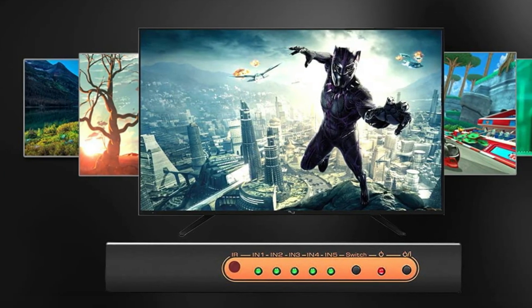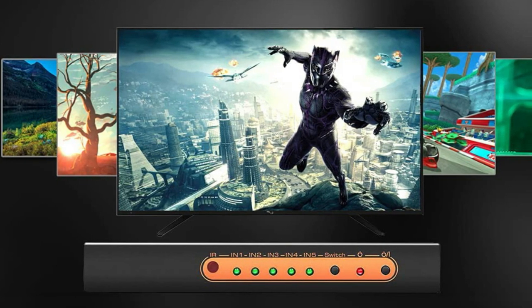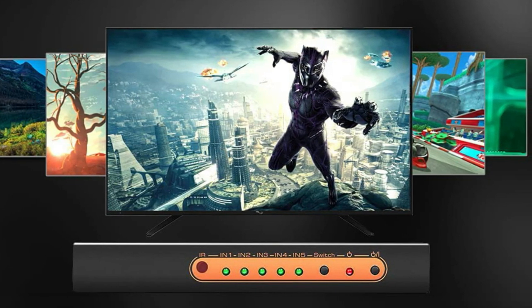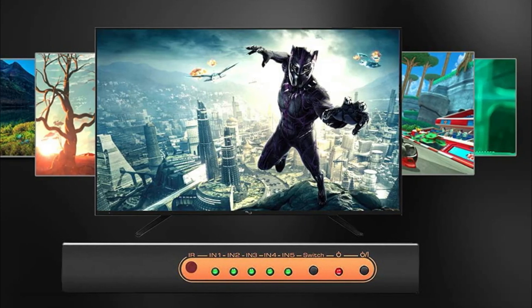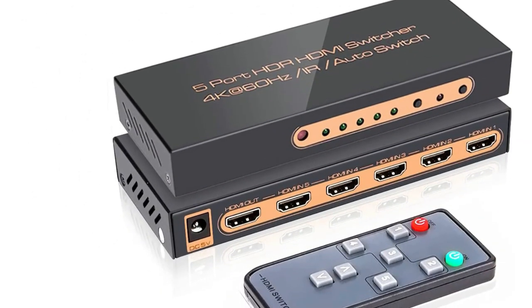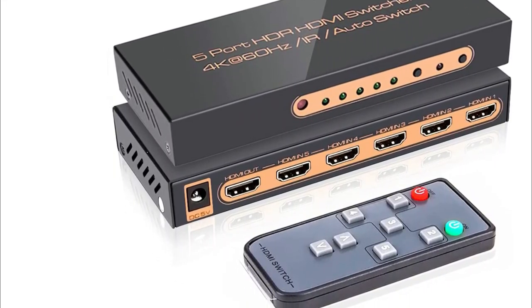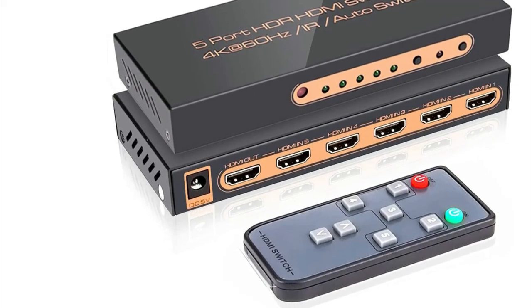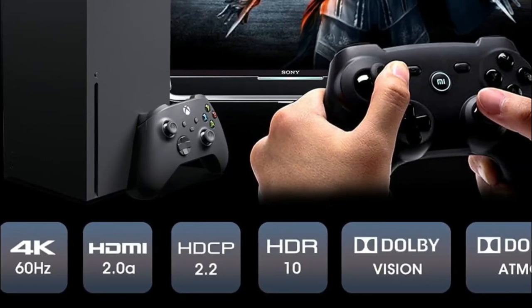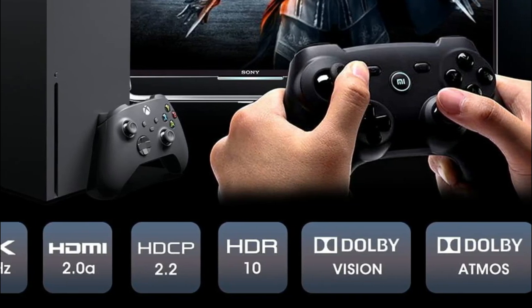That said, the excellent compatibility does come at a quality cost. Since this device doesn't really specialize in one format, you can expect strange bugs to occur — there's not a single consistent error; it entirely depends on your setup and what you're attempting to do. Throw in the less-than-helpful proprietary remote control, and you may find that the Rufal RFH2's 51 is more trouble than it's worth, unless you're exclusively looking for a diverse range of connections.